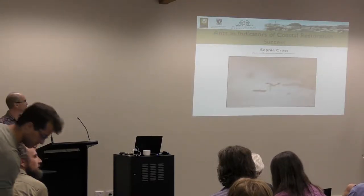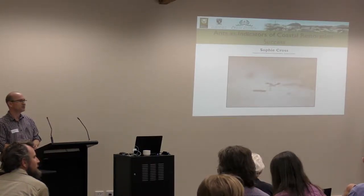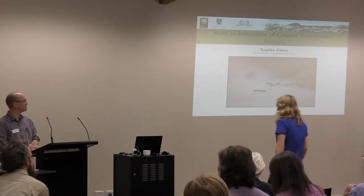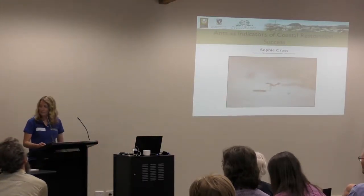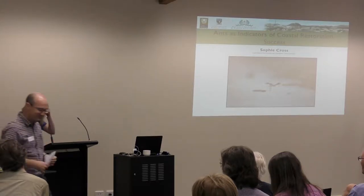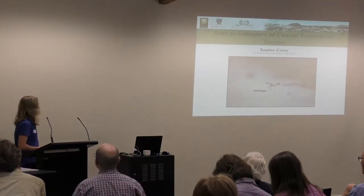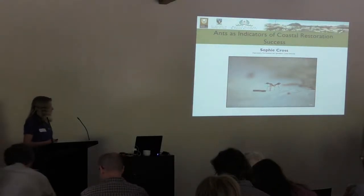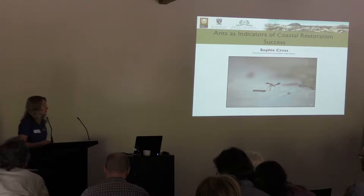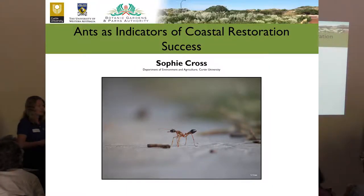Sophie, if you'd like to come up and speak to us about the work that you did there, looking at ants as indicators of restoration success. I'll be talking about the importance of assessing animal responses to restoration and how ants can act as indicators of coastal restoration success. This study was based on my honours project in 2014 at the University of Western Australia.